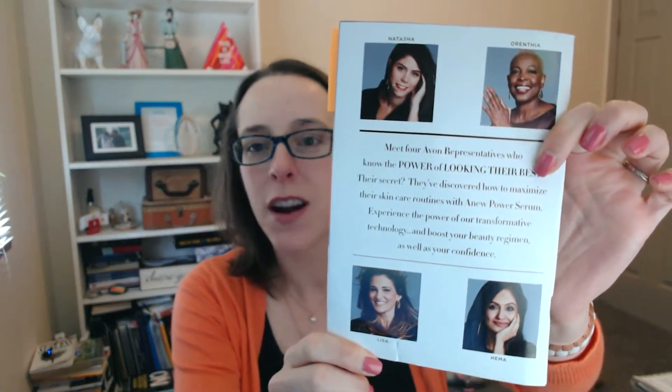Hi friends! Jessica here. Today I wanted to share with you what's hot in our Campaign 5 brochure. I love this brochure because Avon has featured Avon representatives in it. On the cover is Avon rep Arinthia Ricketts — isn't she beautiful? I just love that Avon has put reps in here. Throughout the brochure you will see a few other Avon reps and hear a little bit about their stories and how Avon has changed their life.